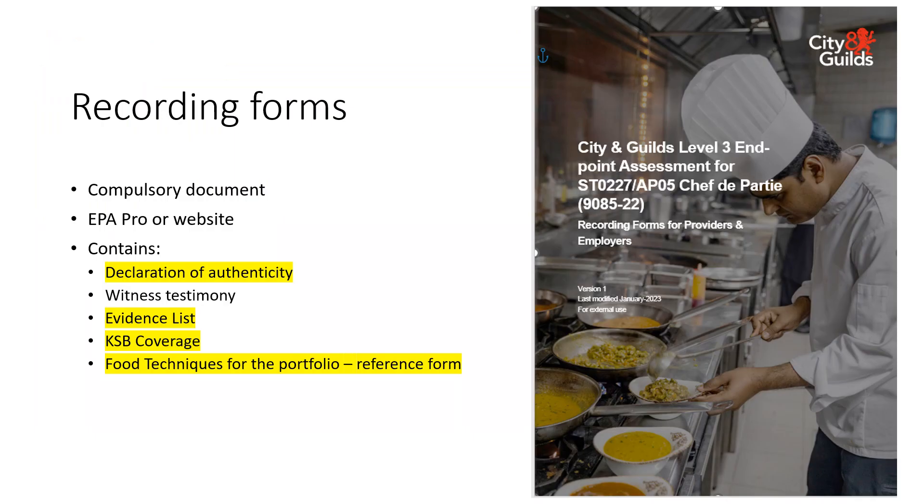The record informed document is compulsory and must be used for all learners. It can be found either in EPA Pro or on the City and Guilds website under EPA resources for Chef de Partie. We will not accept your own referencing sheets. The documents which need to be uploaded with the 20 pieces of evidence are: declaration of authenticity for the portfolio, three referencing sheets — the evidence list, the KSB coverage, and the food techniques reference form. We'll look at these in more detail next, and I'll also talk about the witness testimony.